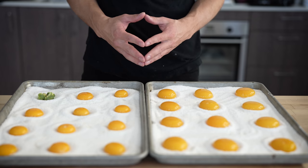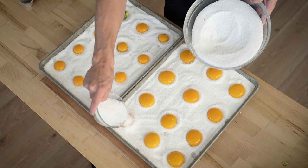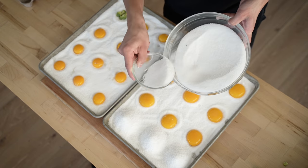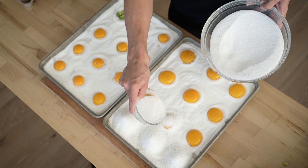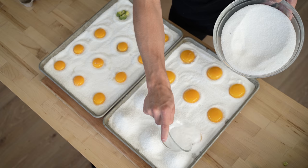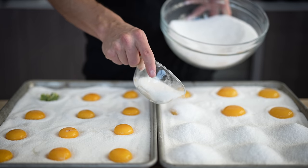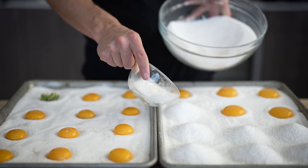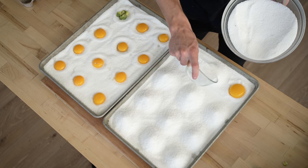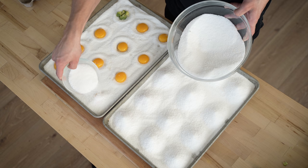Once they're all in here, we're gonna take our little bowl and just gently cover each egg yolk with some more of the salt and sugar mixture. This is gonna turn into a bunch of little mounds on each of our baking sheets and it looks really cool. As we talked about before, all that salt is basically gonna suck up a bunch of the moisture out of these egg yolks. They're gonna be these hard, really gratable yolks that you can use on a bunch of different things — it gives that amazing creamy umami blast that I absolutely love.